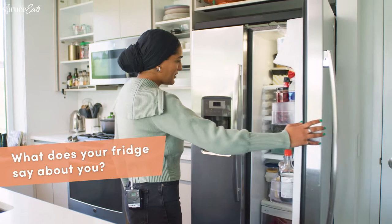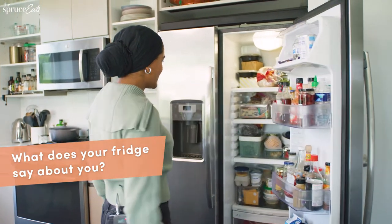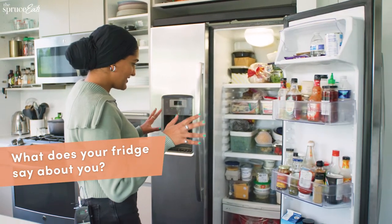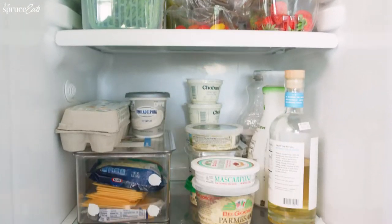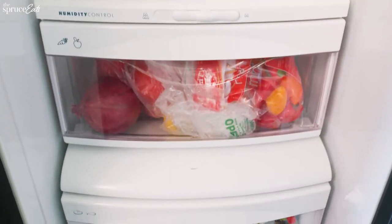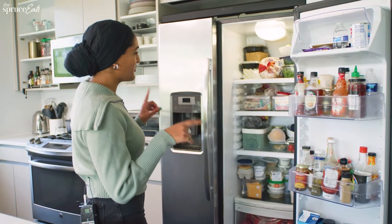For my TikTok, I like to do American classics. My most watched TikTok is a recipe for carrot cake and cream cheese frosting — it has olive oil in it, so it's definitely a bit different. When you open my fridge, it's like organized chaos. Everything has a place and there are departments to my fridge, but also things are all over the place — more than I realized before.